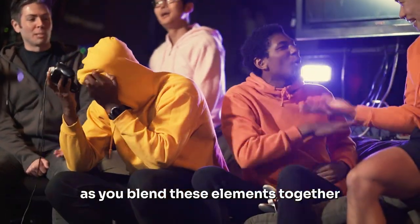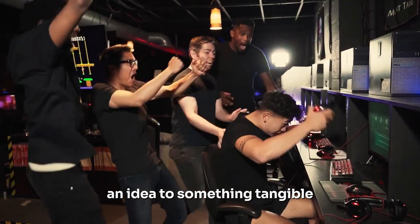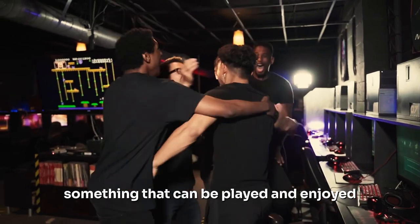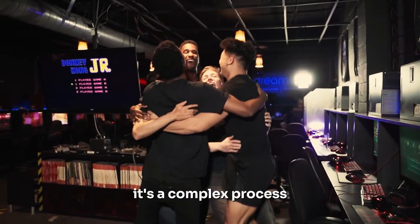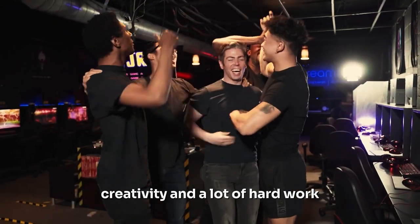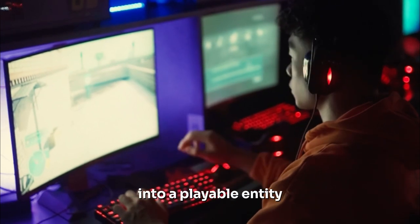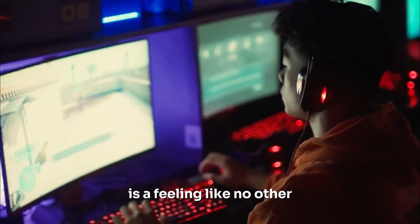As you blend these elements together, your game starts to take shape. It moves from a concept, an idea, to something tangible, something that can be played and enjoyed. It's a complex process, one that requires skill, creativity, and a lot of hard work. But seeing your game come to life, seeing it transform from a simple idea into a playable entity, is a feeling like no other.